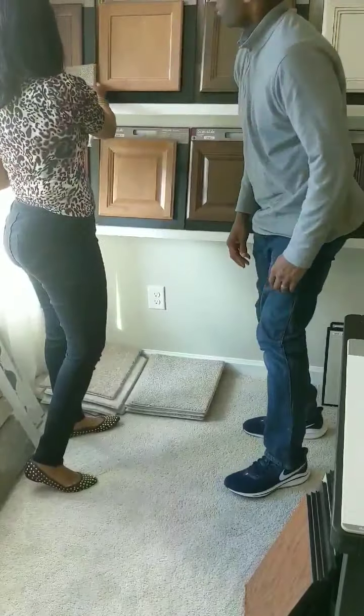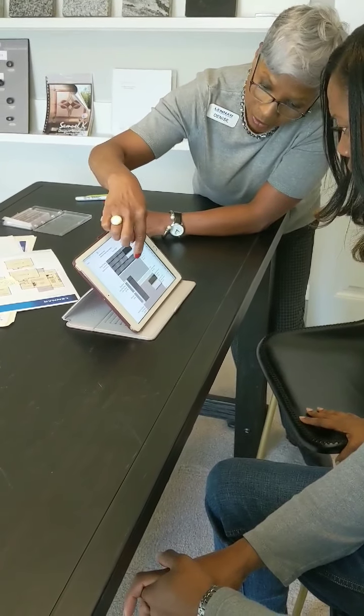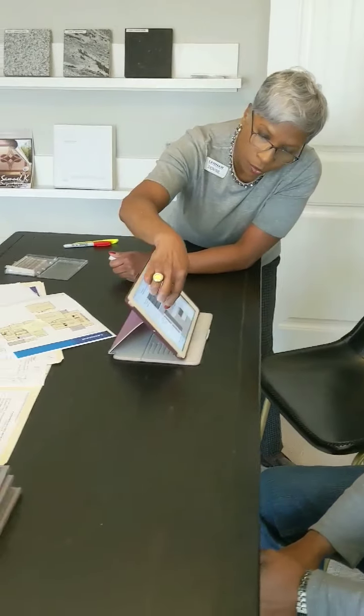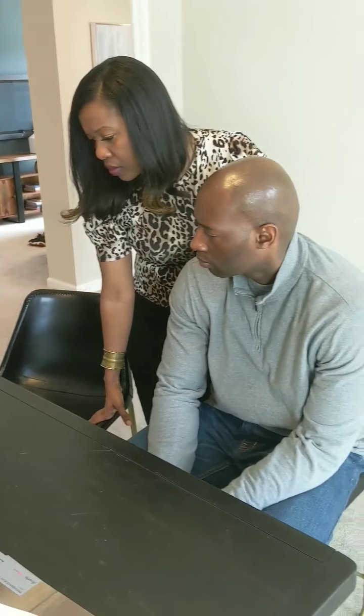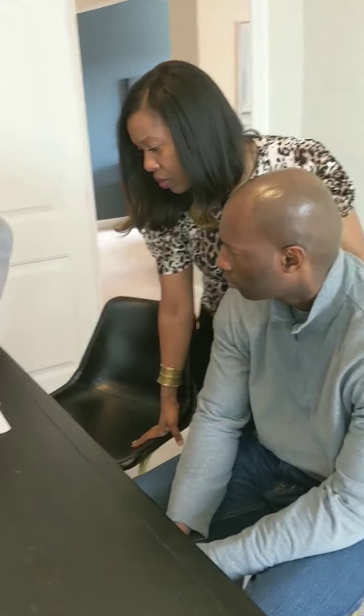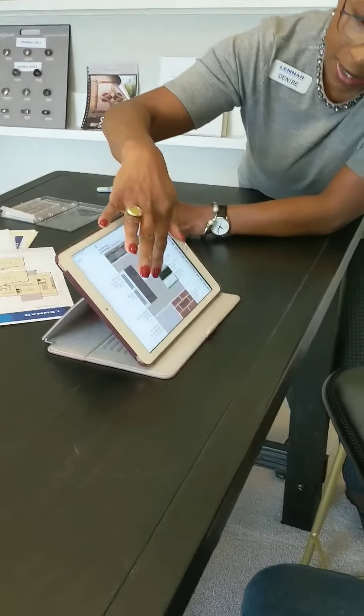Even though it's new construction, we had limited choices. You have things that come standard, and then you also have options. So it's not a customized home — I can explain more about that when you build your home custom. But there were some choices that we just absolutely loved, and this fit best for us.